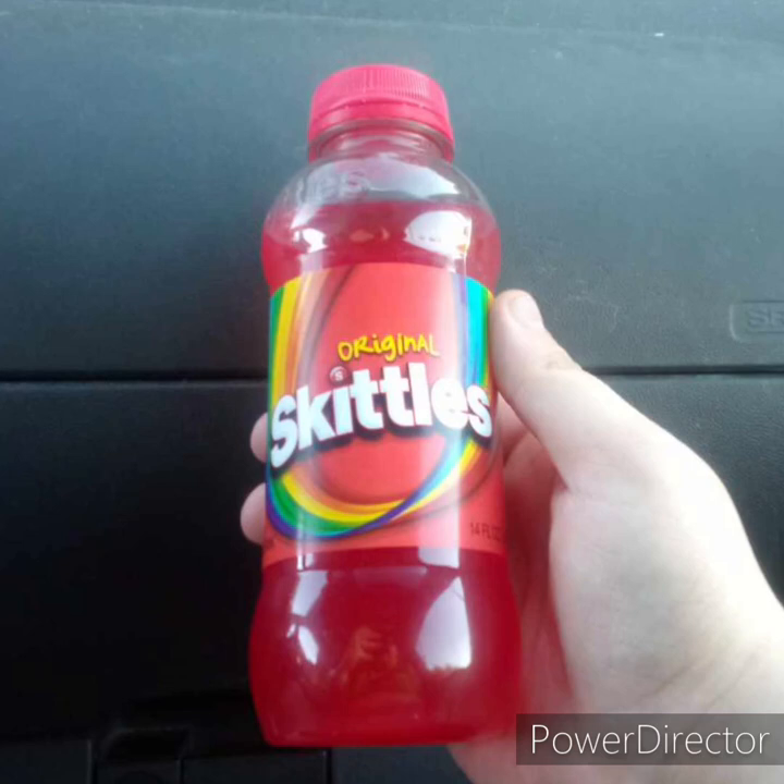Hey guys, I am back with another video and happy Friday. Y'all know these little Skittles drinks that's been out for a year now? Well, I tried it. It's actually really good.